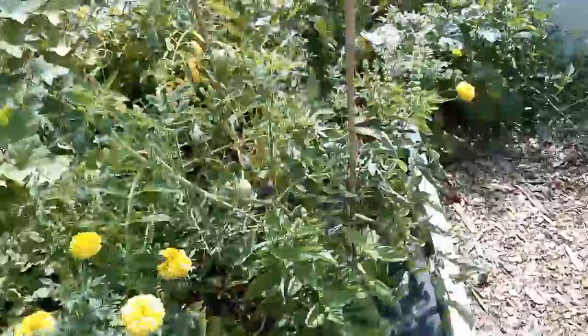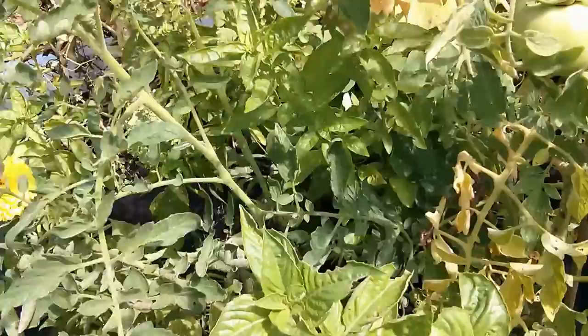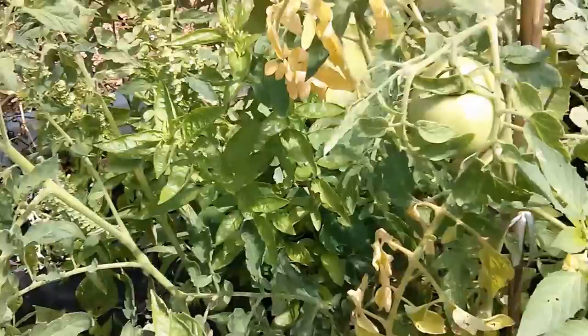Still having some problems with the tomatoes — some are looking okay, some not so okay. This one here seems to be struggling; it looks like it's moving towards the upper parts of the plant. I wouldn't be surprised if we lose this one. If you're watching and you know of a remedy, please let me know — save my tomatoes!